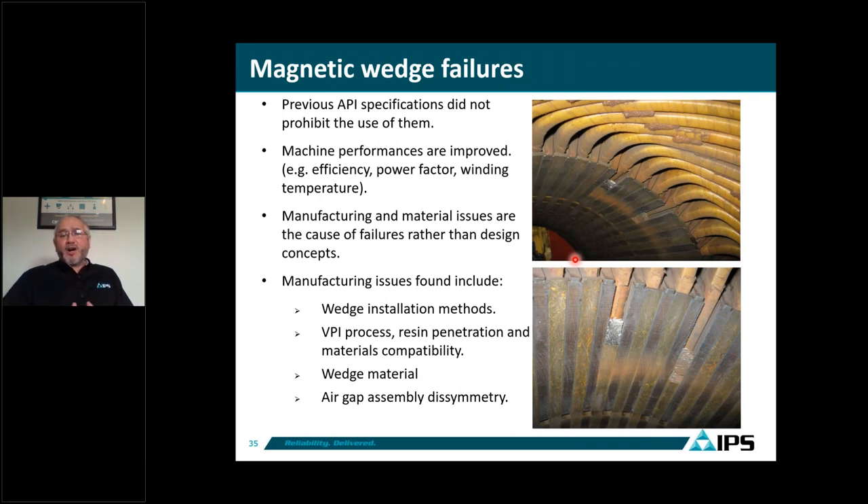Regarding magnetic wedges — on previous API specs they were not prohibited, and we've seen many motors with magnetic wedges. In the latest API 541 fifth edition, restrictions are now placed on when and where they can be used. There is no question that performance is improved by using magnetic wedges: you get better efficiency, better power factor, lower winding temperature, better starting torque, and lower inversions. The concept of magnetic wedges is great.